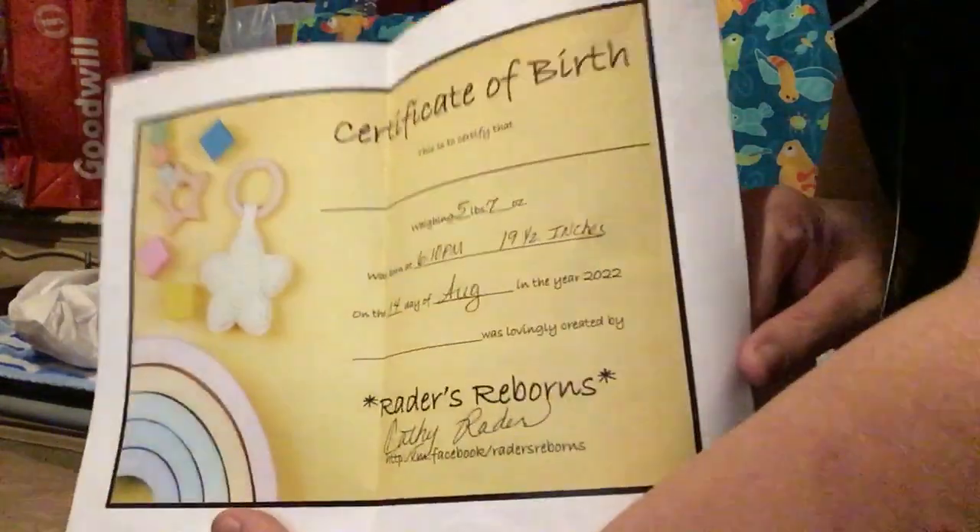Her birth certificate shows she weighs five pounds seven ounces and is nineteen and a half inches long. She's made by Raiders Reborns — if you want a baby from her you can find her on Facebook under that name.